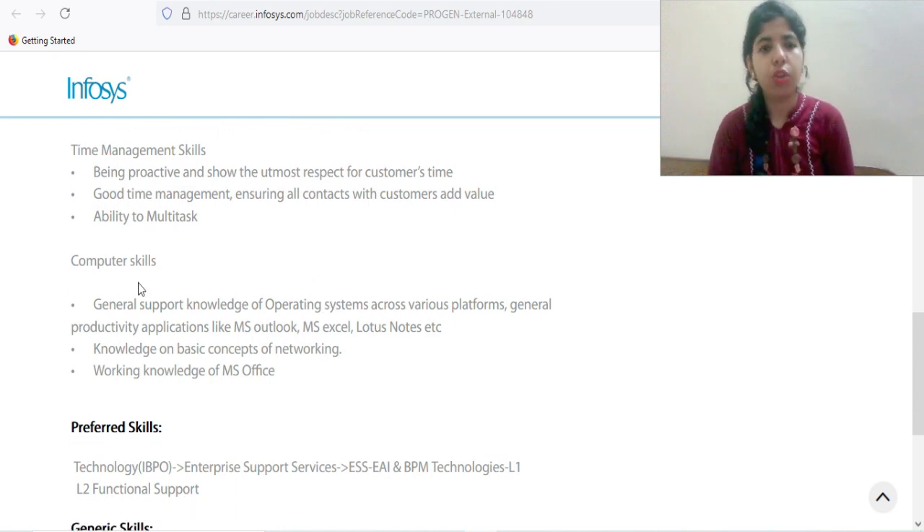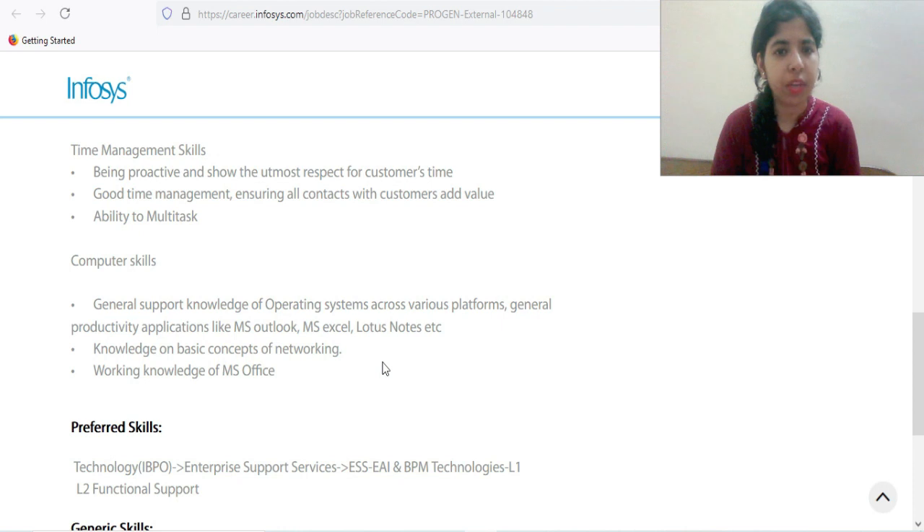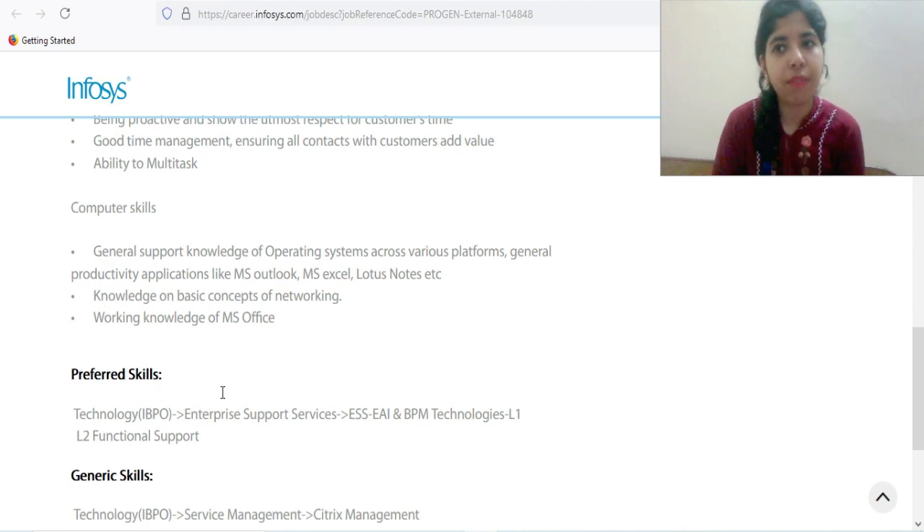Computer skills are obviously required since you'll be working in technical support. This includes general knowledge of operating systems across various platforms, MS Excel, PowerPoint, and Microsoft Office in general, networking concepts, and working knowledge of MS Office is a must.